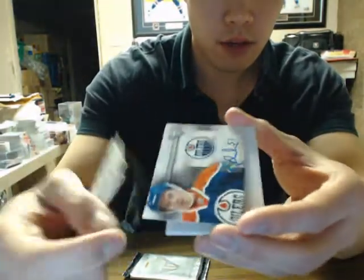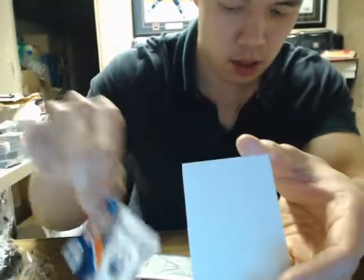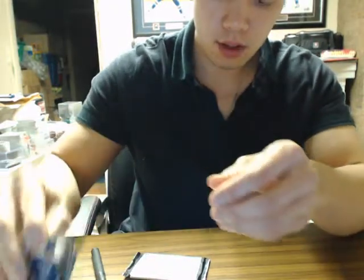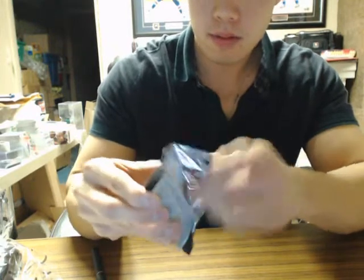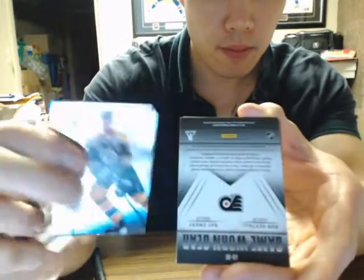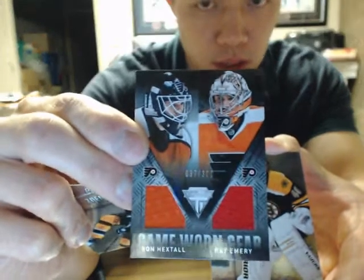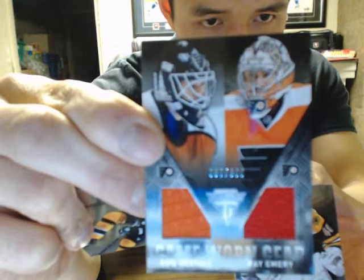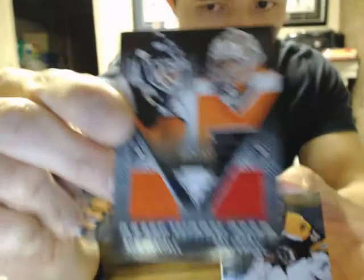We have a Titanium Reserve Autograph of Anton Lander for the Edmonton Oilers. Last pack of the break guys. We have a Game Worn Gear Duel of Ron Hextall and Ray Emery, out of 300 for the Flyers.